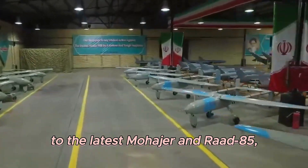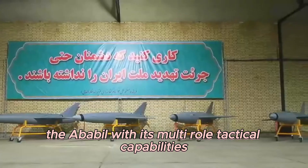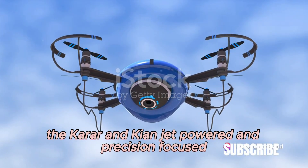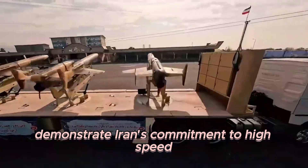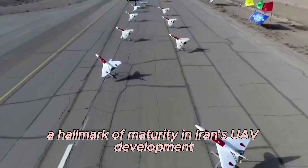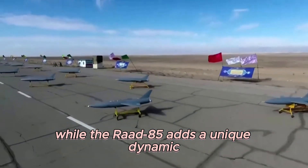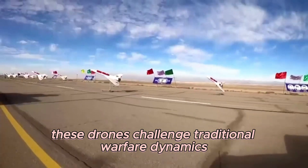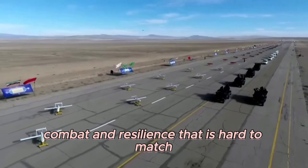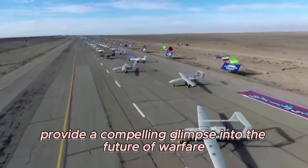From the first-generation Ababil to the latest Mohajir and Raad 85, Iran's drones have evolved significantly over the years. The Ababil set the stage with its multi-role tactical capabilities; the Karar and Keon, jet-powered and precision-focused, demonstrate Iran's commitment to high-speed and high-altitude operations; the Mohajir offers improved avionics and range; while the Raad 85 adds a unique dynamic with its loitering munition capabilities. Together, these drones challenge traditional warfare dynamics, offering a blend of surveillance, combat, and resilience that is hard to match, providing a compelling glimpse into the future of warfare.